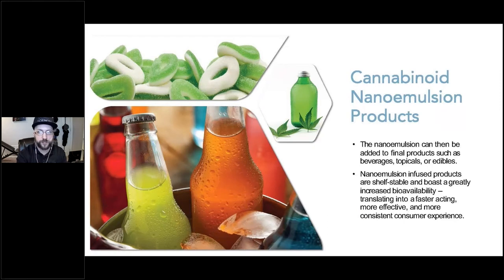Cannabinoid nanoemulsions are suitable for a wide range of consumer products, from beverages and edibles to lotions and creams. Incorporating nanoemulsified cannabinoids into these product formats assists with the absorption of cannabinoids into the body, improving customer satisfaction by enhancing the performance of the product. But what are nanoemulsions and how do they work?